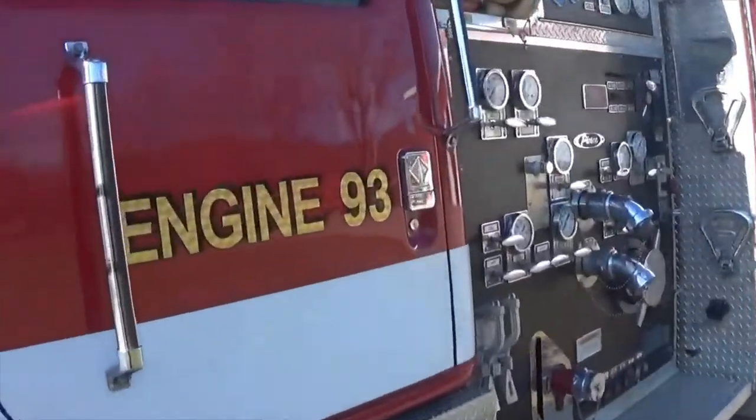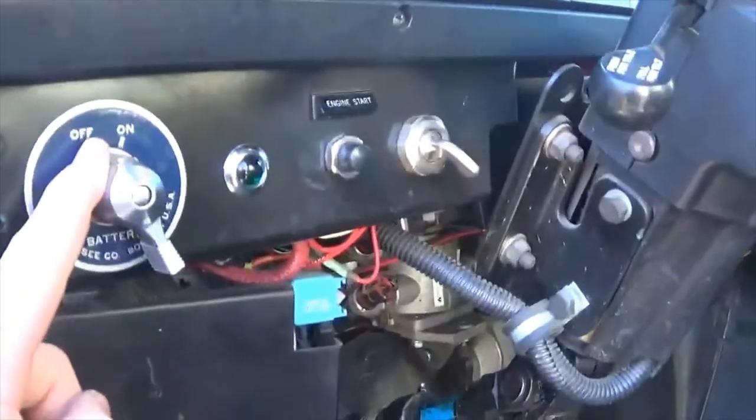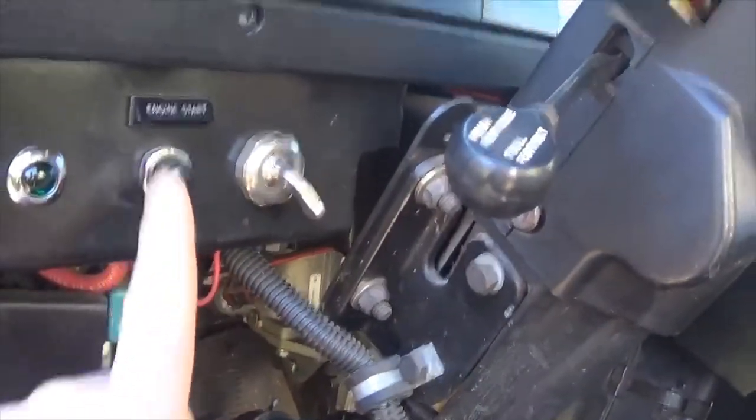Jumping into the cab — to turn the truck on, this is our master switch, then you turn the ignition switch, and then it is a push to start.